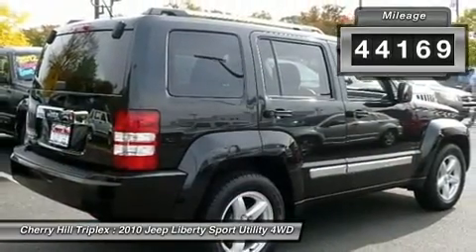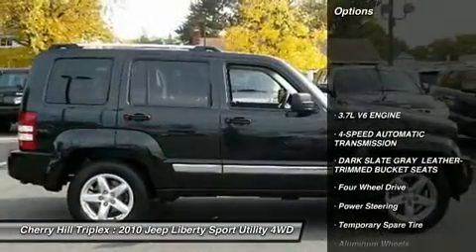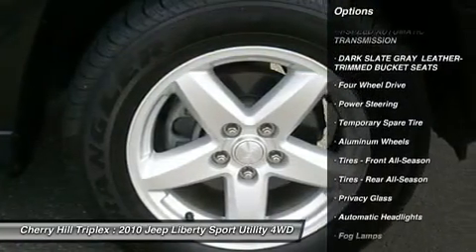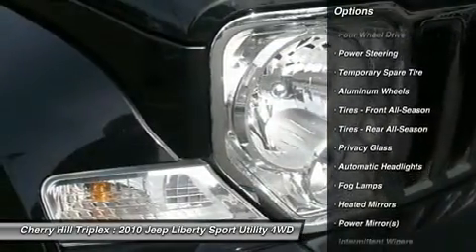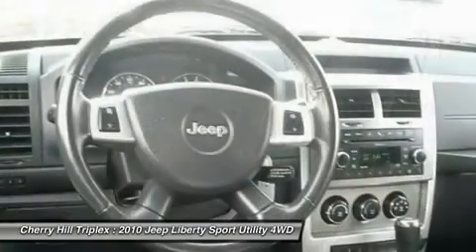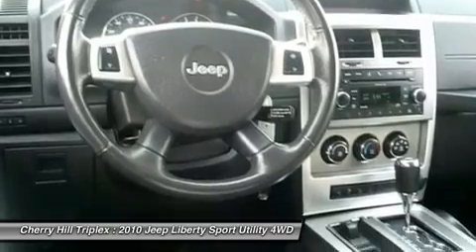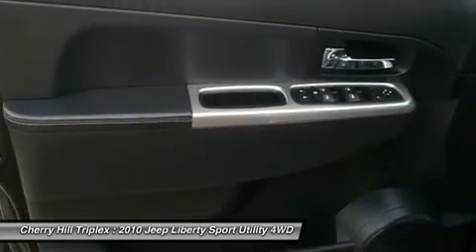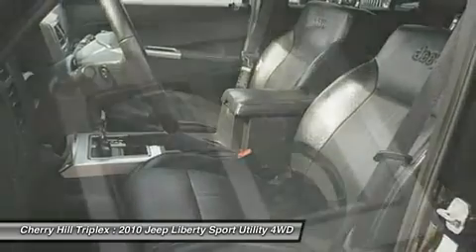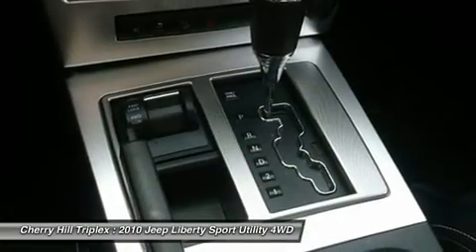Some of this vehicle's great options include steering wheel audio controls, four-speed automatic transmission with overdrive, air conditioning, power steering, adjustable steering wheel, floor mats, aluminum wheels, keyless entry, cruise control, and auto dimming rear view mirror. This vehicle offers reliability and good looks at a great price, so come in and take a test drive today.